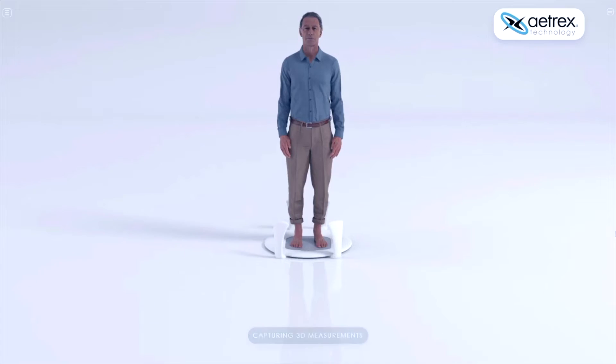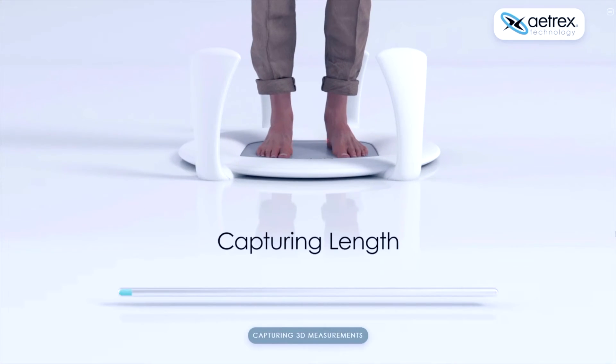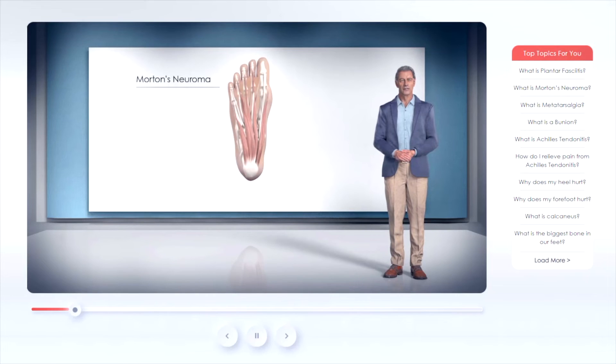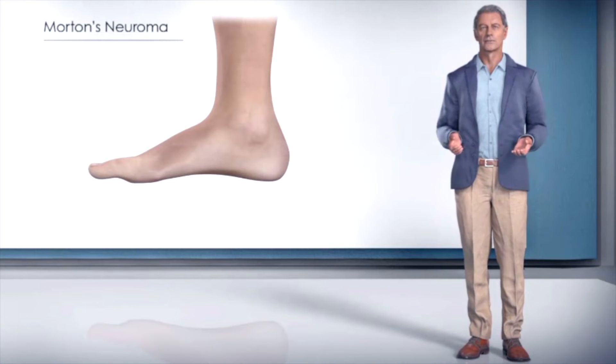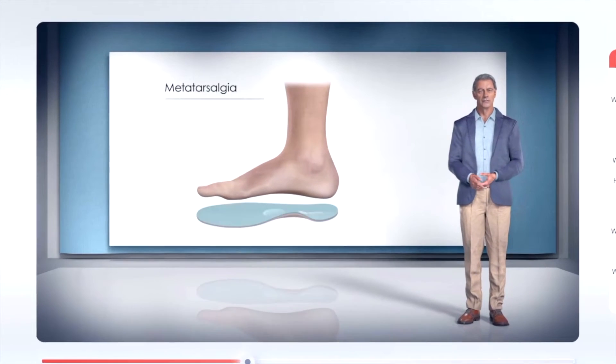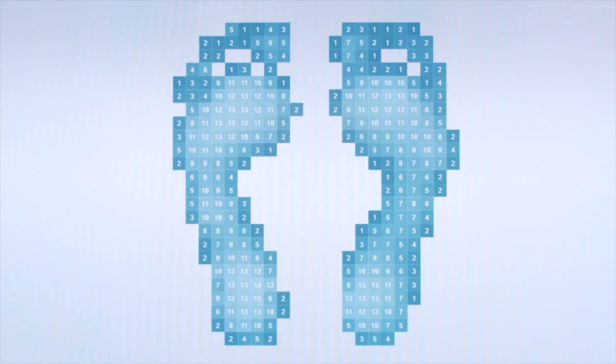The voice activation feature in the software makes navigating Albert II so easy and safe to use in today's environment. It's especially fun in the Albert Learning Center, where customers can actually ask Albert any question they may have about their feet, their recommended orthotics, and so much more.